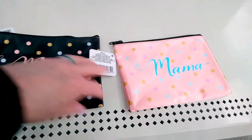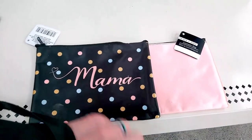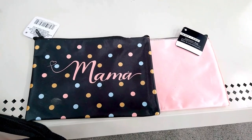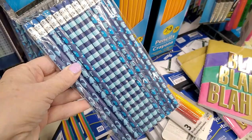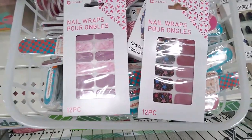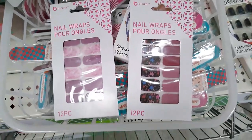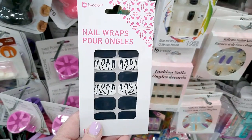I thought these little cosmetic bags were really sweet — those would look cute in a diaper bag. And I thought these nautical pencils were really fun. I am such a sucker for these nail stickers — I'm loving using nail stickers.